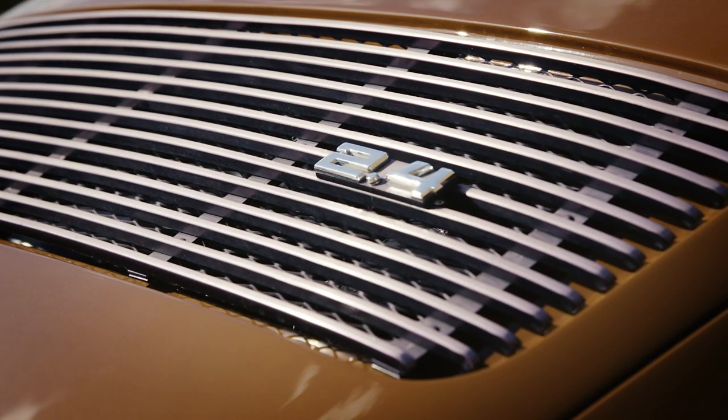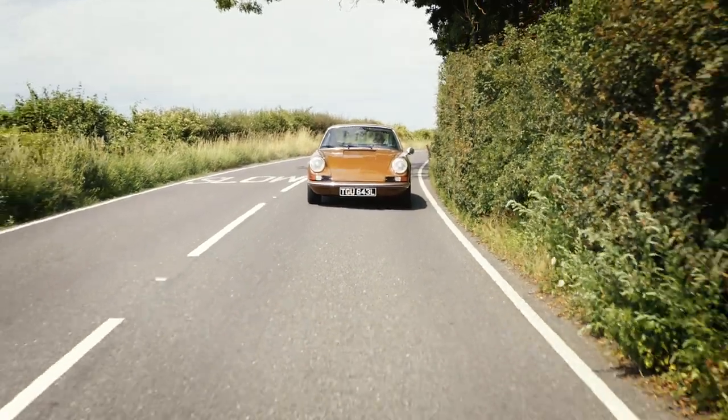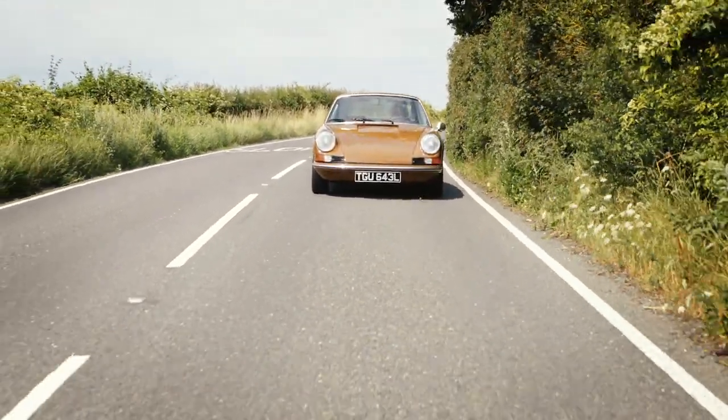To the owner's request, the car still wears its original badging, making this a truly unique and special 911T.